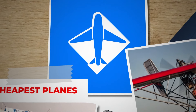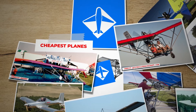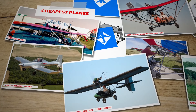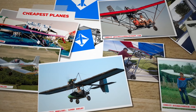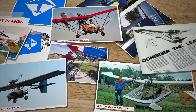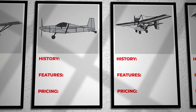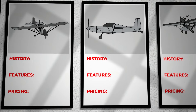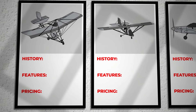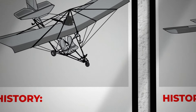Welcome to this episode of Duane's Aviation: Cheapest Planes. We spotlight the world of ultralight aviation, unveiling a realm where the dream of flight is not only possible but also affordable. Through an exploration of some of the best remarkable ultralight aircraft, this video reveals how innovative design, engineering breakthroughs and passionate dedication have made flying accessible to aviation enthusiasts. Each aircraft's unique history, features and pricing are showcased, offering a gateway into the skies for those seeking adventure without the high cost. Join us on a journey through the skies as we dive into the fascinating details of these cost-effective flying machines, embodying the spirit of accessibility and the joy of flight.